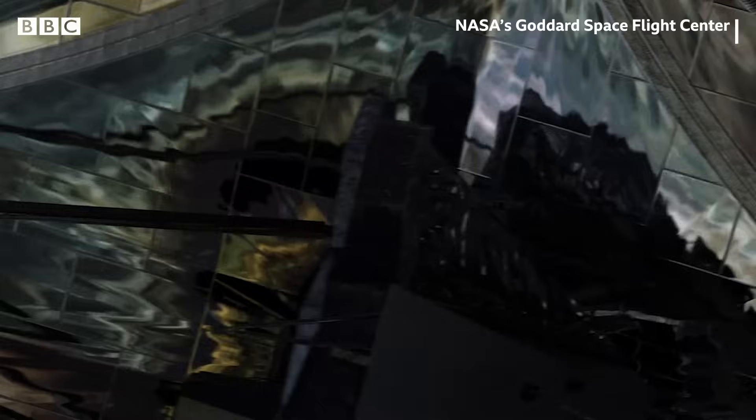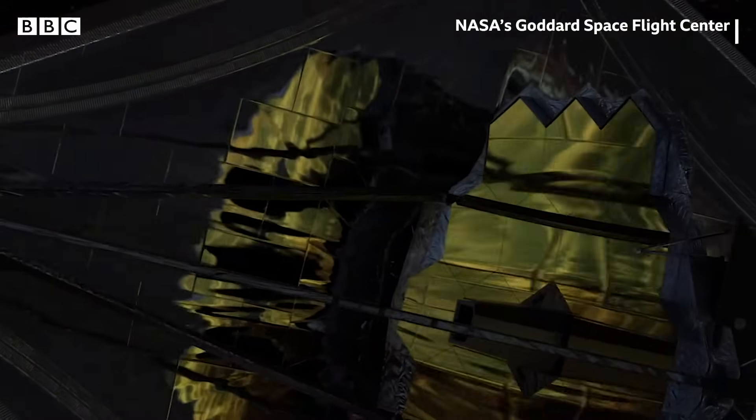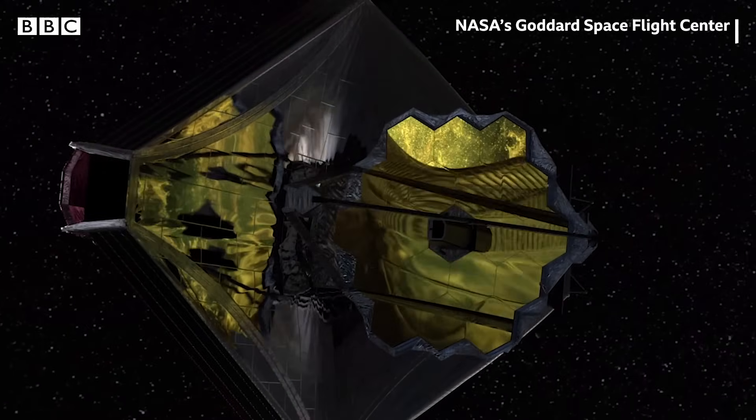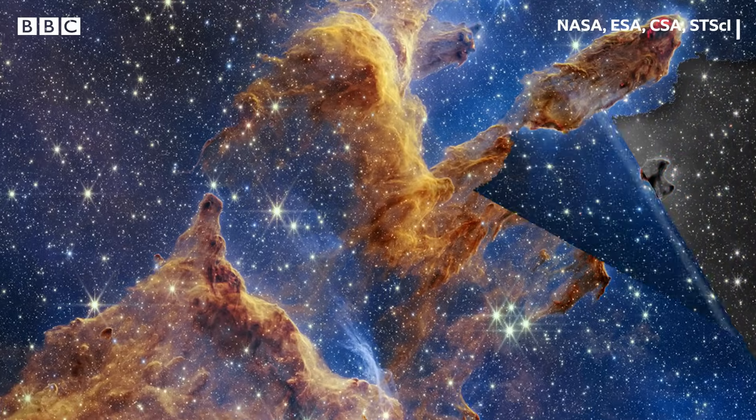Our perception of the night sky is more almost grayscale. Webb can sit on an object and just stare at it for a really long time and collect more and more light, but our eyes can't do that. In fact, what scientists first get from Webb looks more like this.